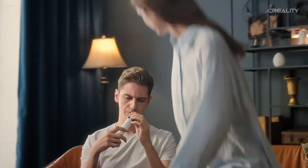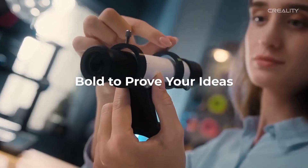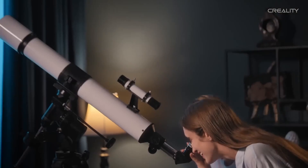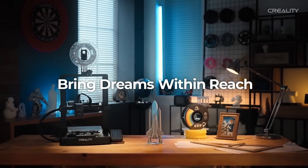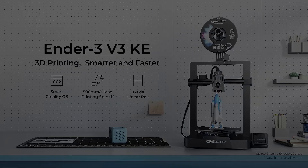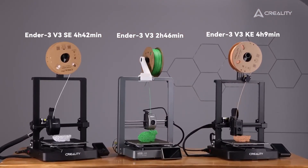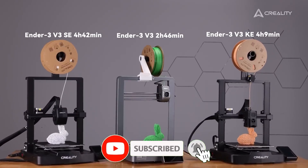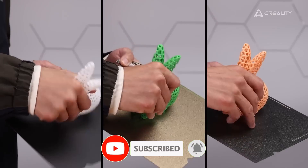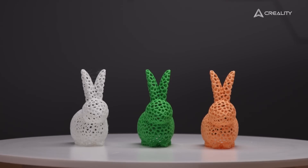It supports PLA, PETG, ABS, and TPU, making it versatile for various projects from functional parts to flexible prints. With a build volume of 220 x 220 x 240 mm, it's ideal for small to medium-sized models. The Ender 3 V3KE boasts a max print speed of 500 mm/s, though practical speeds hover around 250 mm/s for optimal quality. Its 32-bit motherboard and silent drivers ensure quiet operation, perfect for home use.